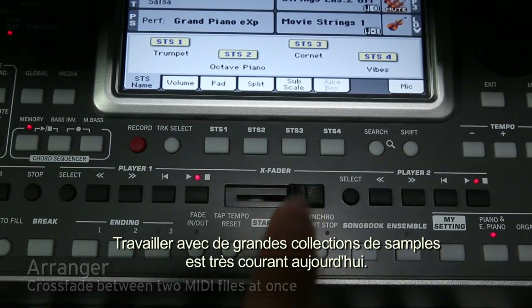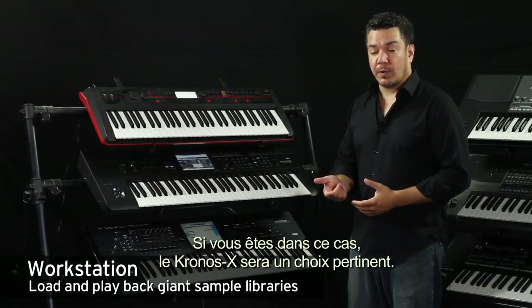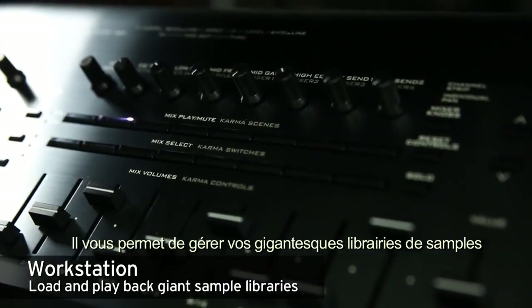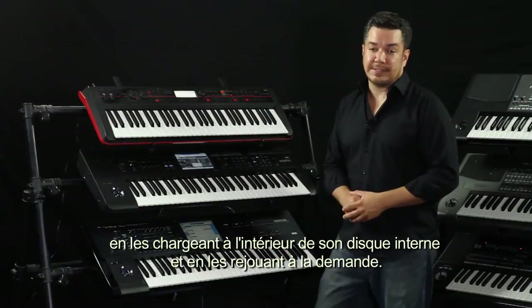Working with huge sample collections is more and more commonplace. If you need to do this a lot, you might want to look into a workstation like the Kronos X. It even allows you to take a multi-gigabyte sample library, store it internally, and play it back directly from the solid-state hard drive.